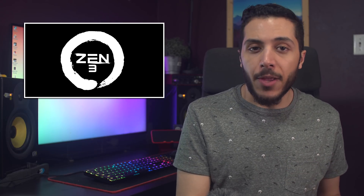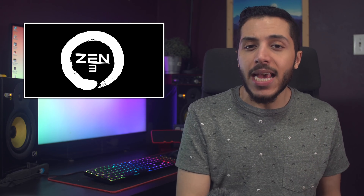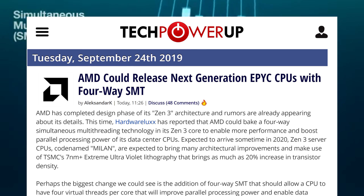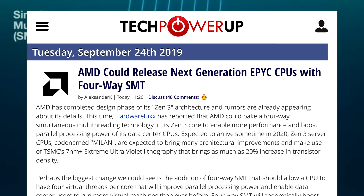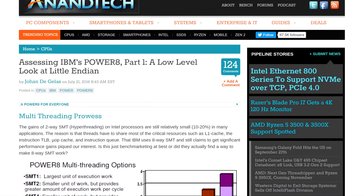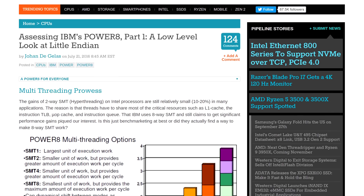So why would AMD wait until Zen 3? To implement SMT properly in a form factor that makes sense, the processor needs to be dense. And with the advances in the 7nm plus process from TSMC, this could be feasible. If you want a deeper look on the subject, check out the article detailing the Power 8 IBM CPU in the description down below. It's actually super interesting to see how it scales the more threads you have.